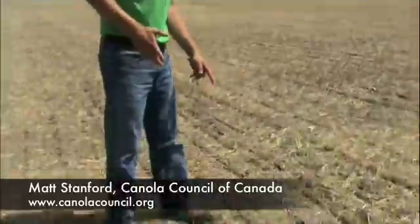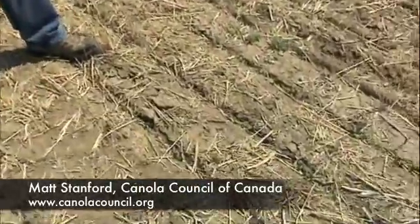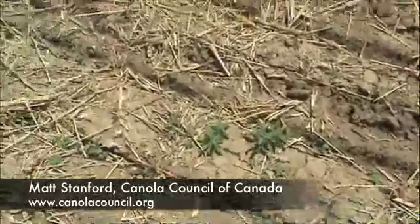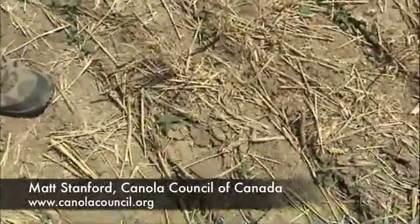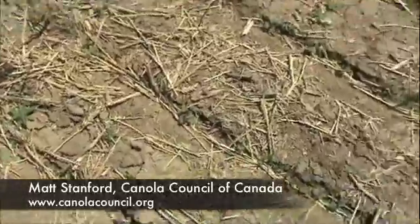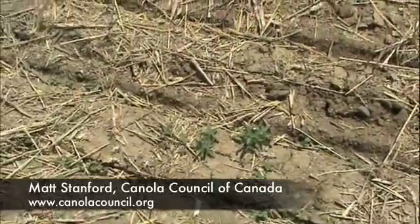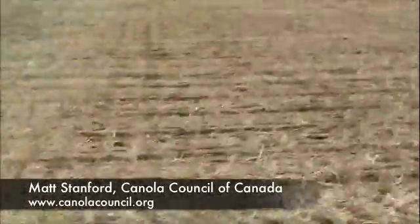You also want to get out there and know what different weeds you've got in those fields, so you can tailor your herbicide package accordingly. In this field there's a little bit of kochia, a dandelion over there, and a little bit of wild oats or grass of some sort. We're starting to get into that first true leaf stage, with the odd one pushing the second true leaf out, but some are still in the cotyledon stage.